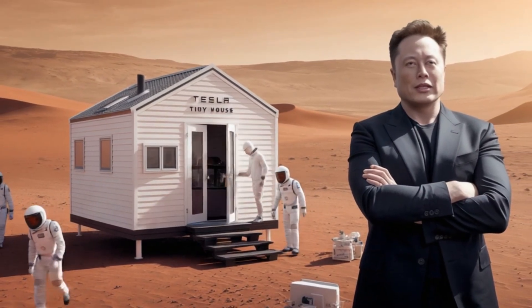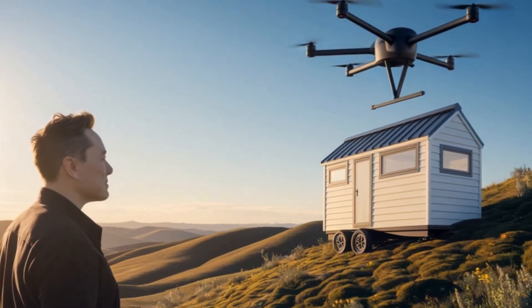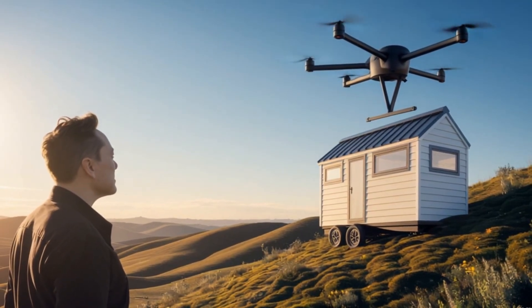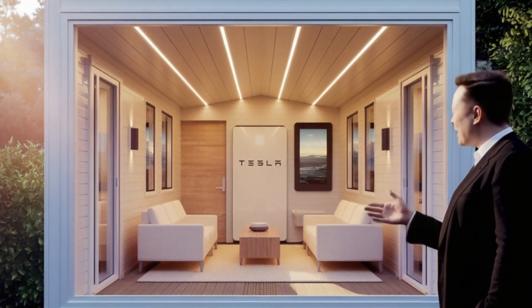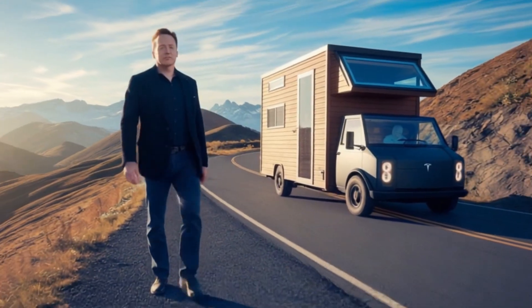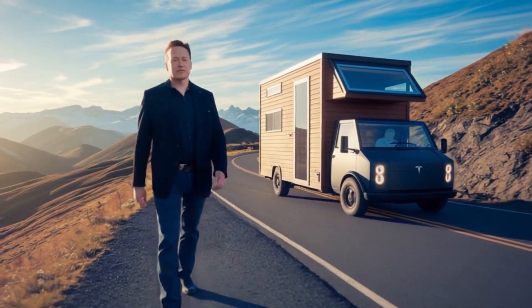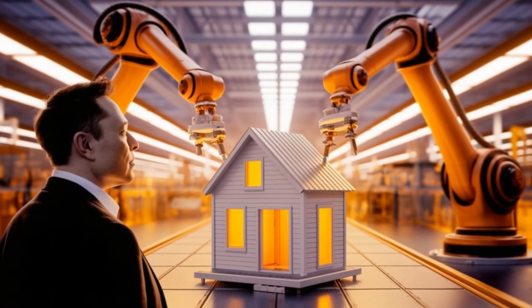The Tesla tiny house is not just a smaller living space — it's a revolution in how we think about homes. In a world where housing prices are skyrocketing, especially in big cities, many people feel trapped between high rent and massive mortgages. Tesla's new invention changes that completely: for under six thousand dollars, you can own a fully functional off-grid home packed with smart technology.